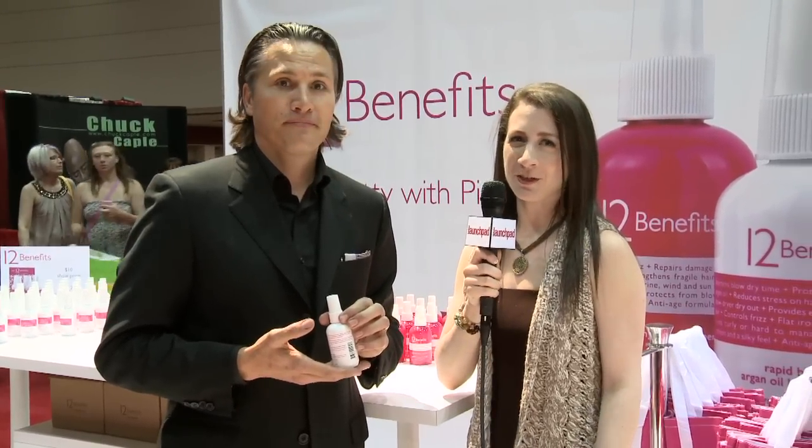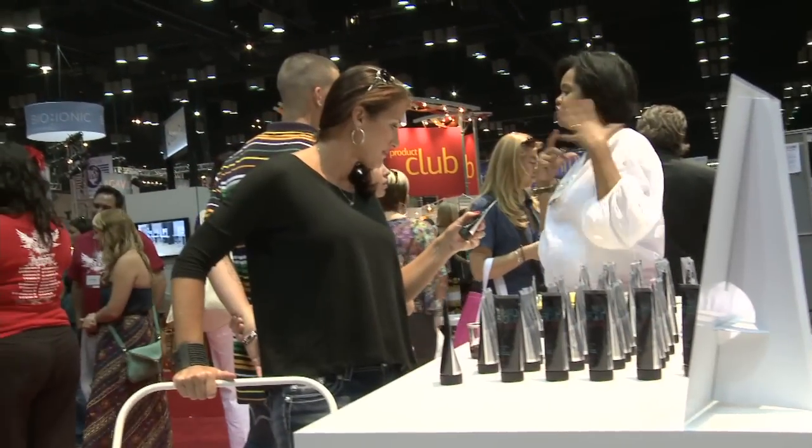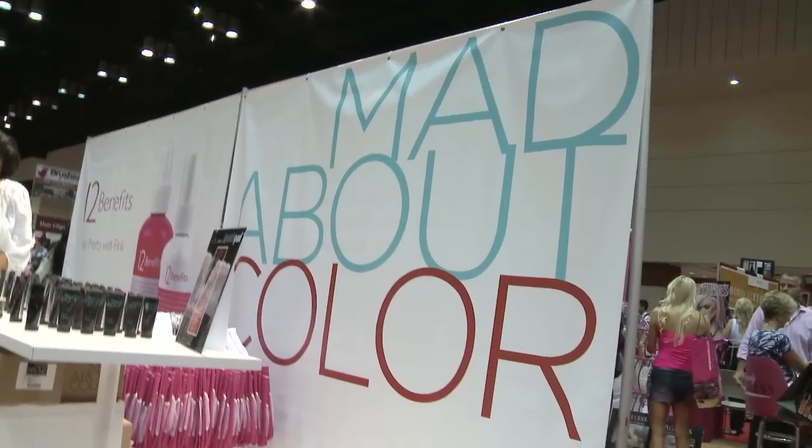Thank you so much for giving our viewers a scoop on 12 Benefits. Now, besides 12 Benefits, Troy, you also have another brand — Mad About Color.